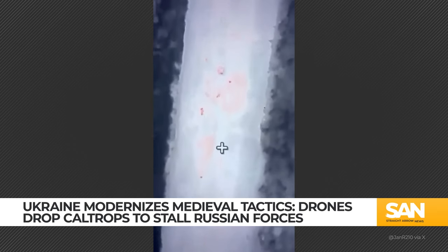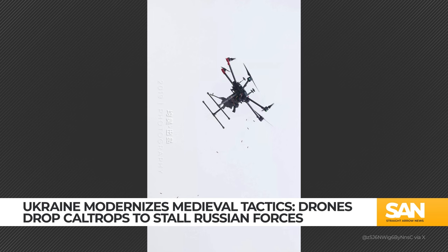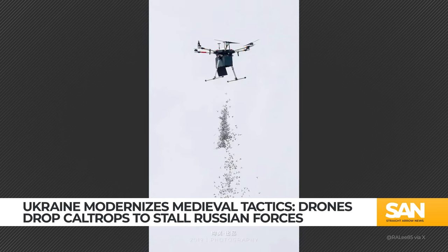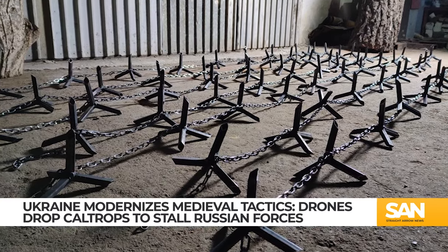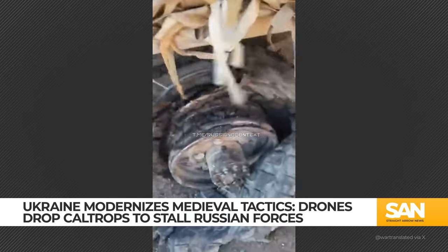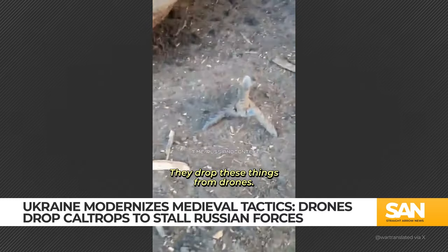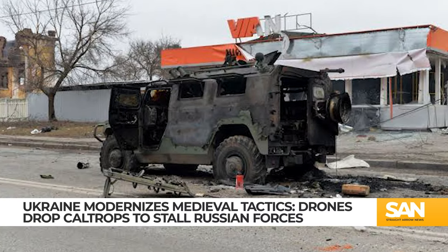The concept of drone-dropped caltrops was first publicly demonstrated by a Chinese company at a military expo in 2019, and images on social media from 2022 show larger, manually placed caltrops being used on the ground in Ukraine. However, newer reports from Russian sources highlight the effective use of smaller drone-dropped caltrops that scatter across roads, causing extensive tire damage and operational disruptions to military vehicles.